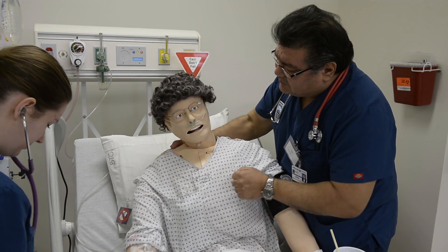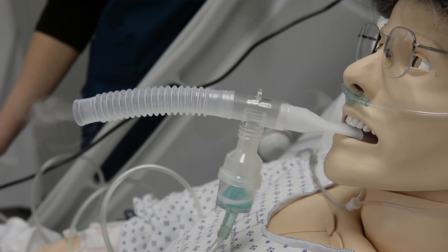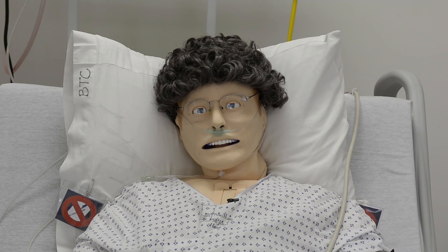And what that allowed the students to do was come in, do a focused respiratory assessment on the patient, and then apply the interventions and the medications for our patient here. I feel better now.